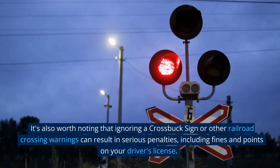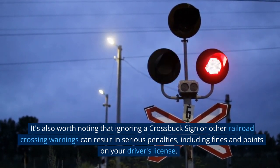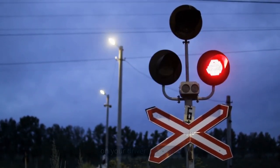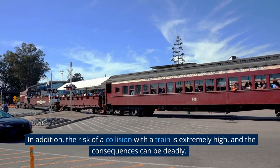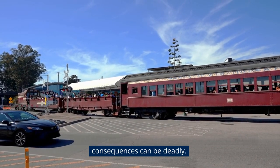It's worth noting that ignoring a crossbuck sign or other railroad crossing warnings can result in serious penalties, including fines and points on your driver's license. In addition, the risk of a collision with a train is extremely high, and the consequences can be deadly.